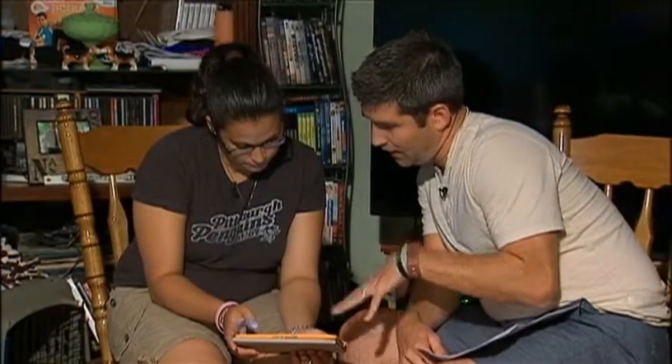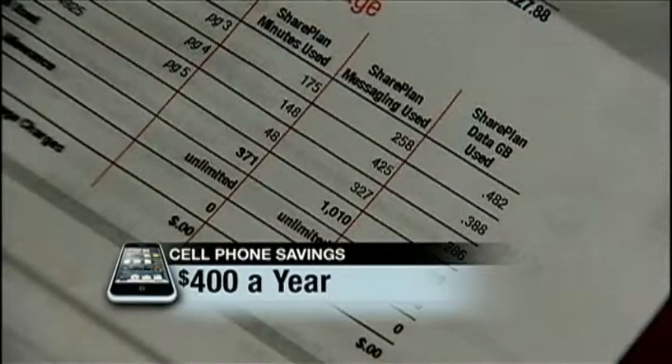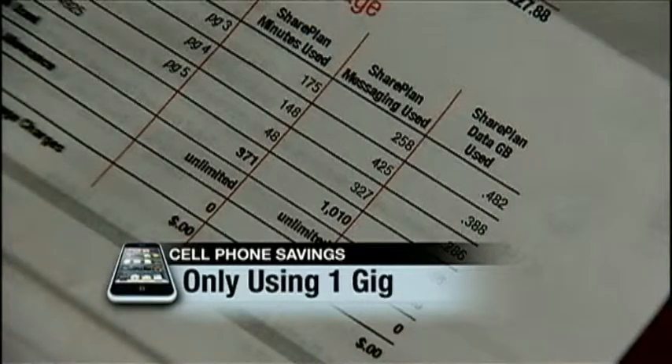Todd came with us to Elizabeth to give Gina a personal tour of Save, Love, Give. We're just counting pennies and any little bit helps. Her savings? Nearly $400 a year — most of it because she was paying for a six gig data plan but only using one gig. It really blows my mind that we are overpaying that much for something that we weren't even coming close to using.